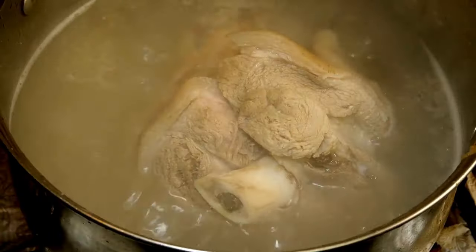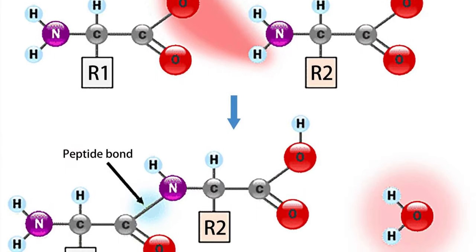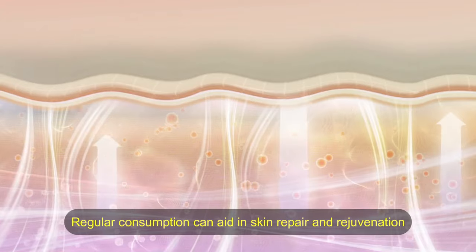2. Bone broth. Bone broth is a rich source of collagen, along with essential amino acids that support skin health. Regular consumption can aid in skin repair and rejuvenation.